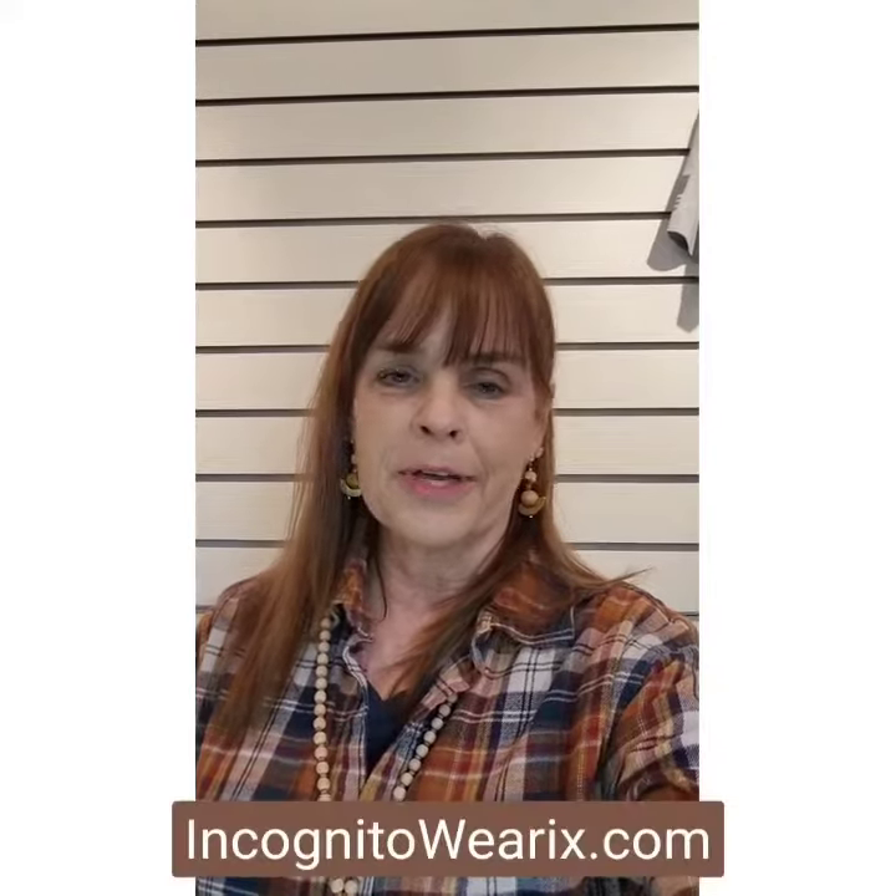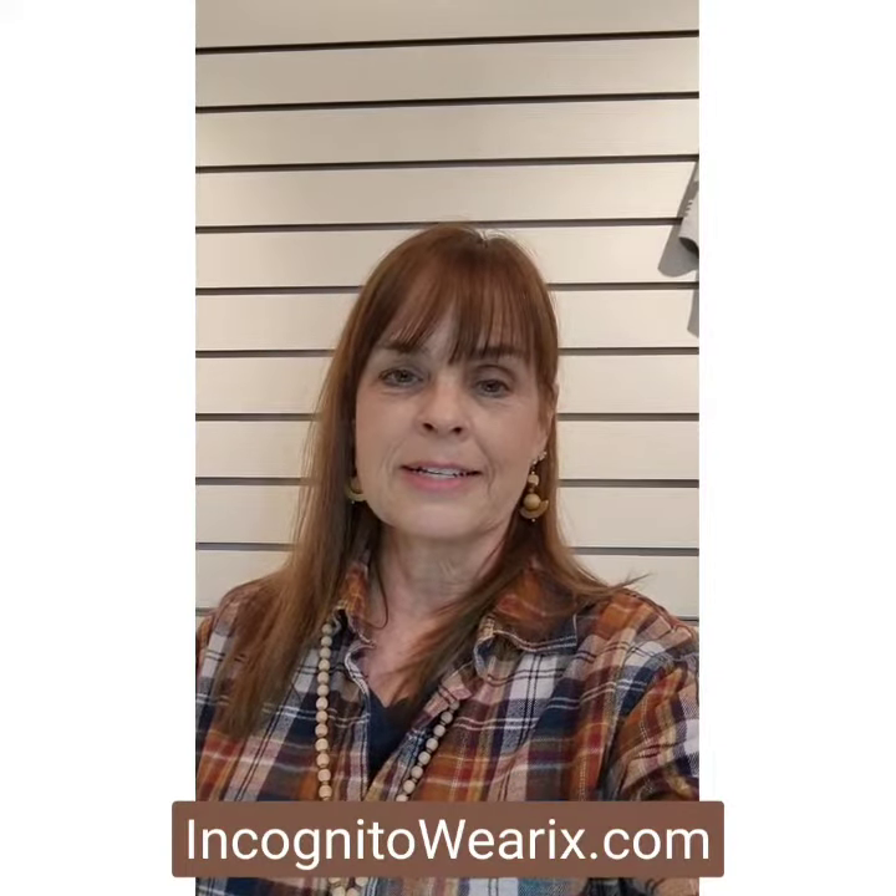Happy New Year! We just finished our first full week of 2024 and we are off to a great start. I'm Jan, founder of incognitowareix.com. We are American made concealed carry clothing to help you never be a victim because of style. We want you to be armed but fashionable and still hide in plain sight — that is incognito. We are talking fashion trend of a western flair.